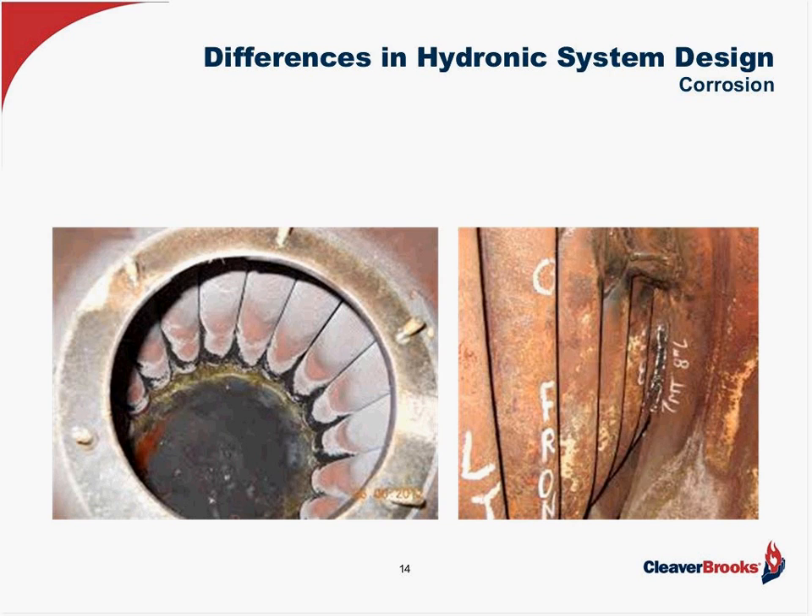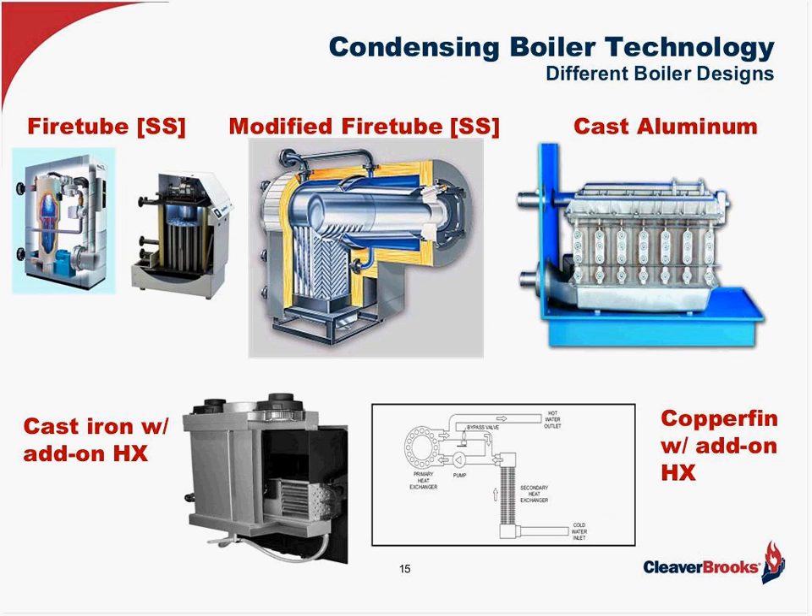A little bit about condensing boilers — they've been out since the early 90s and are sometimes confused with newer condensing modular boilers. The types out there include the modern fire tube, cast aluminum, cast iron modular boilers with add-on heat exchangers, and copper fin boilers where, because copper will corrode, they also used an add-on heat exchanger. For all boilers where corrosion occurs in condensing mode, we've gone to stainless steel so it doesn't affect the life of the boiler.